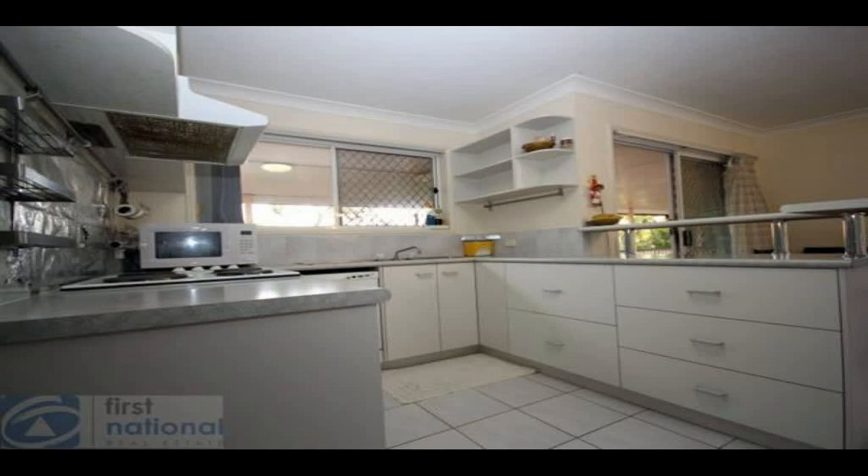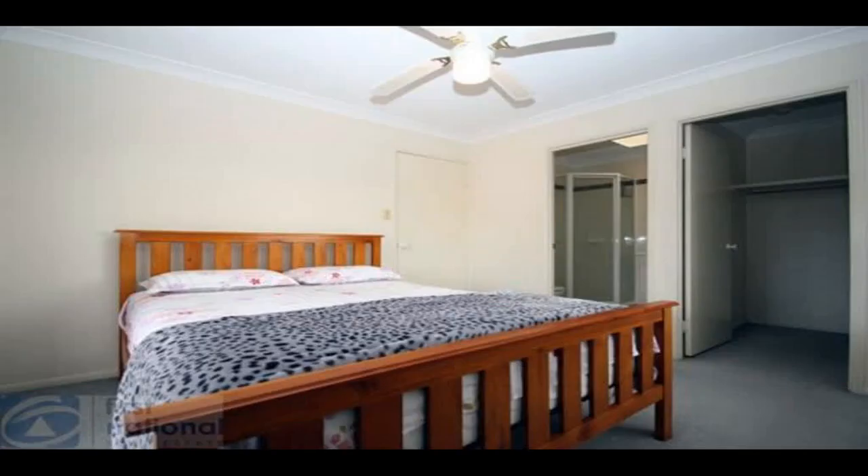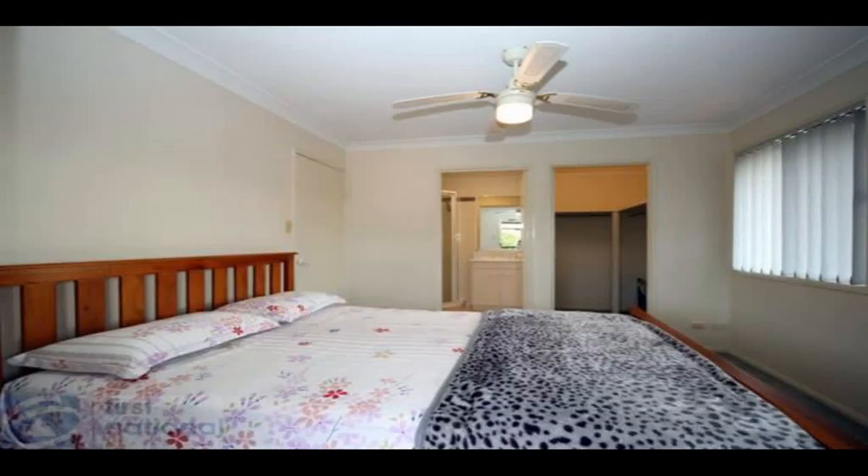While all bedrooms are a good size, two of the three bedrooms are very generous, making it very attractive to tenants — even two couples wanting to get their foot in the real estate market. A light and well-equipped kitchen is ideally off the living area with easy access to the outdoor entertaining area. The open plan living downstairs is of great size and has reverse cycle air conditioning.